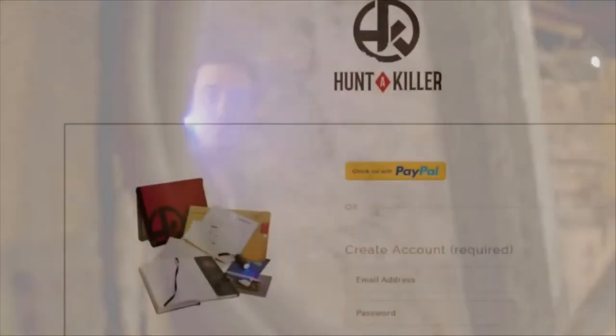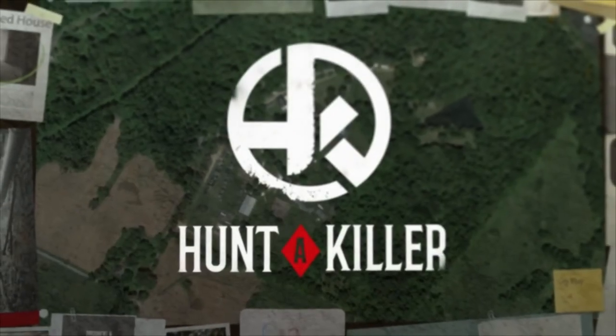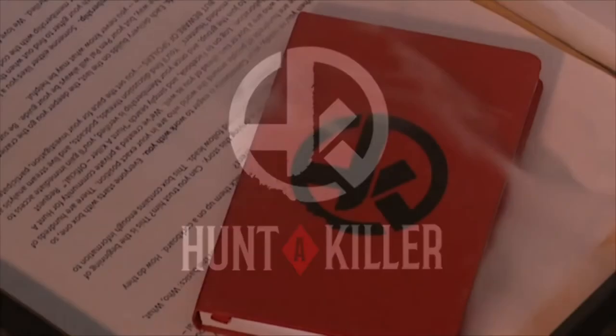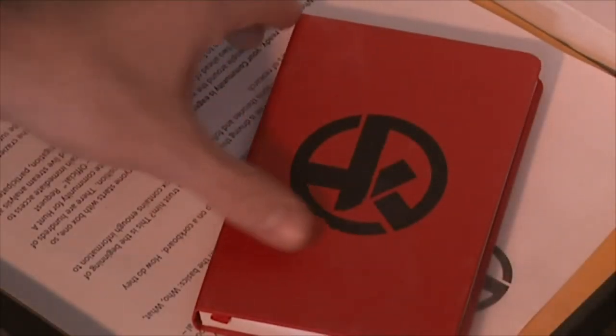Members can opt to go month-to-month or subscribe for up to a full year at a cost of $30 to $25 a box, depending on which you choose. An elementary price for a unique experience, in my opinion. And that's why I say, This Box Rocks. I'm Heather Flippen.